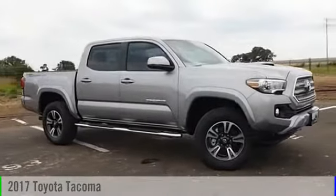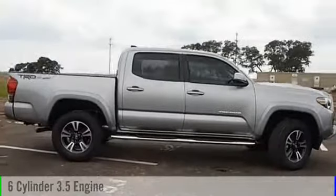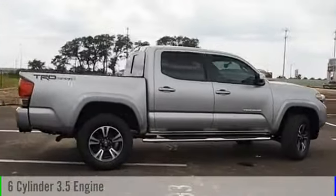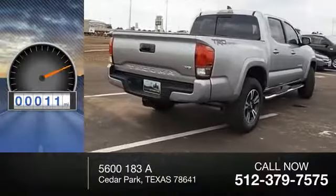2017 Tacoma. This vehicle is powered by a front-wheel drive, six-cylinder, 3.5-liter engine, and comes with an automatic transmission. This vehicle has less than 100 miles.